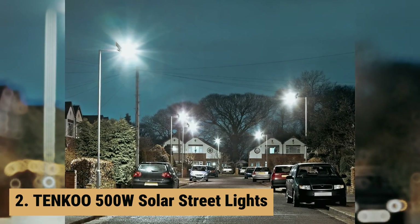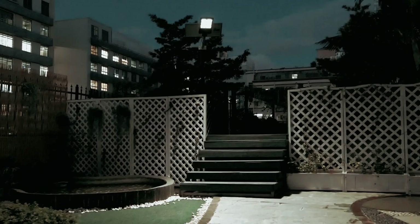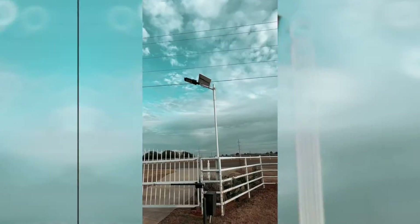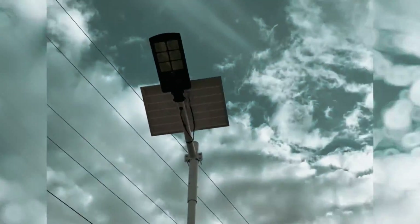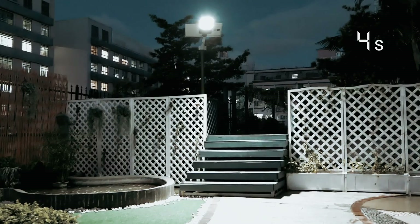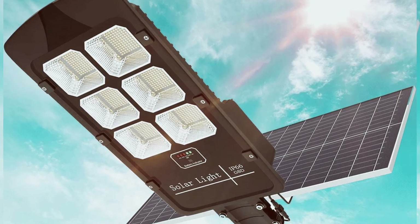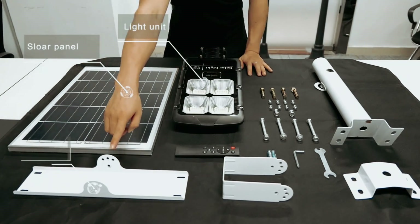At number 2 on our list is the Tenku 500 Watt Solar Street Lights. The Tenku 500 Watt Solar Street Lights is a top-of-the-line LED streetlight that offers exceptional brightness and energy efficiency. With an impressive 30,000 lumens output, this solar-powered light is perfect for illuminating larger outdoor areas without adding to your electricity bills. One of the standout features is its remote control functionality, which allows for convenient operation from a distance.